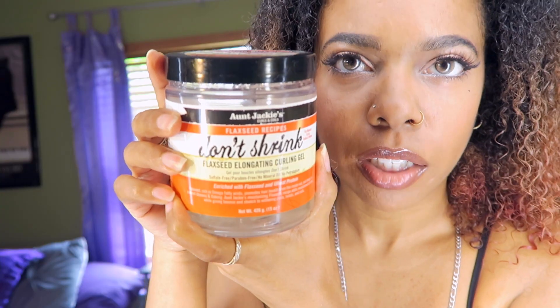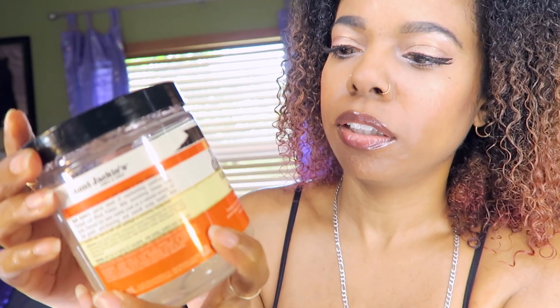My hair already looks pretty curly. I'm just gonna style it now. I'm going to use this Aunt Jackie's Don't Shrink elongating gel to style it and make the curls pop a little more. I like using that gel.